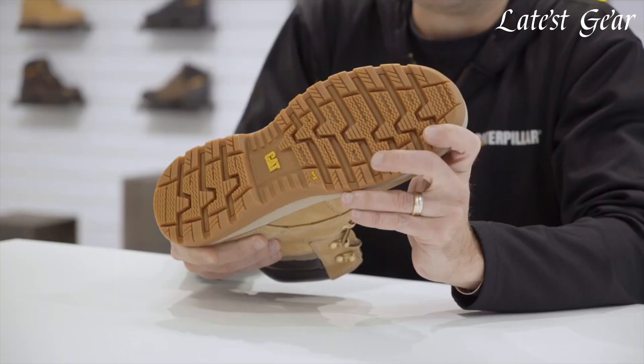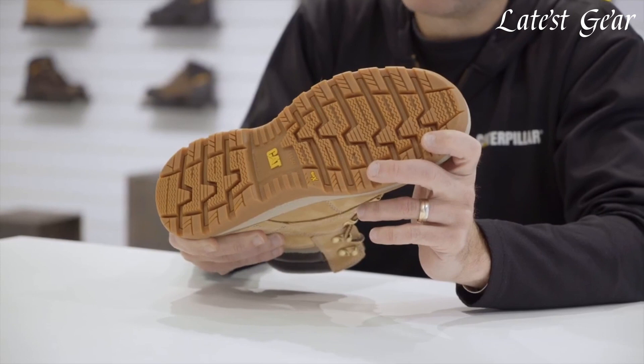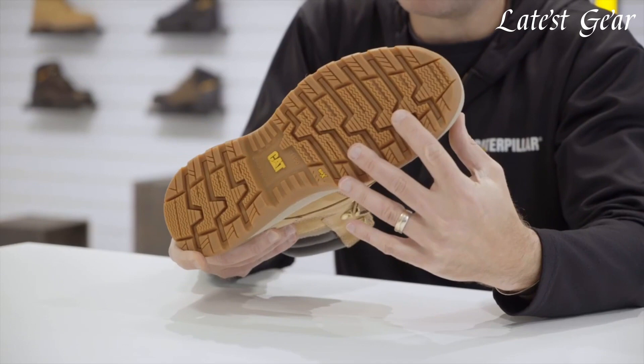With features like steel toes, slip-resistant outsoles, and electrical hazard protection, these boots prioritize your well-being on the job.